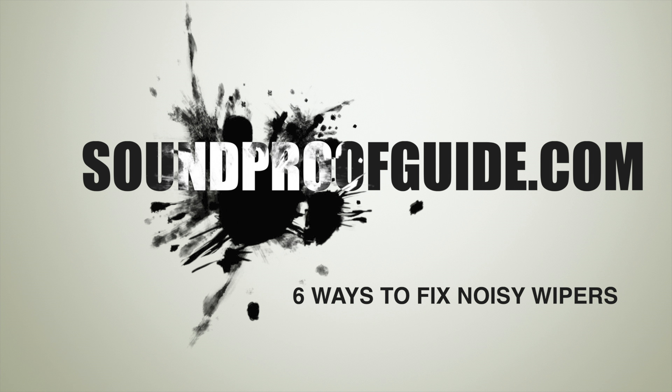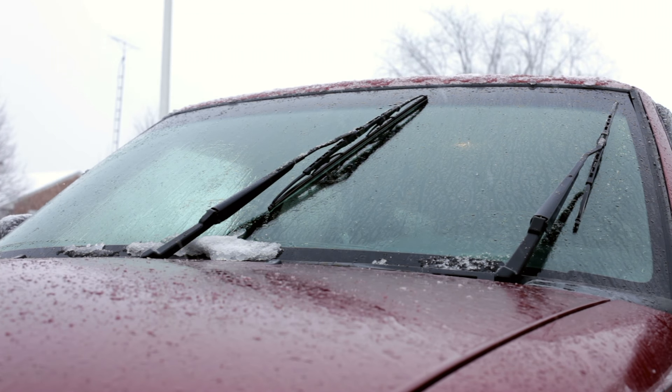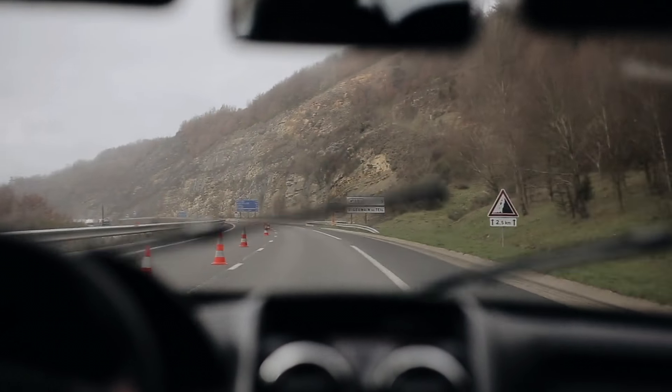Windshield wipers serve a significant purpose, but they can become a huge nuisance if they are continually making noise while in use. Some people deal with the occasional noise from time to time, but if it's a constant thing, something needs to be done.